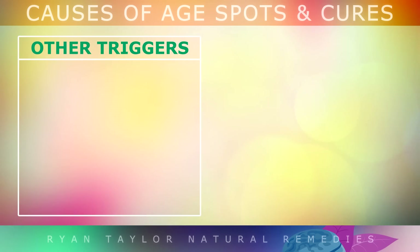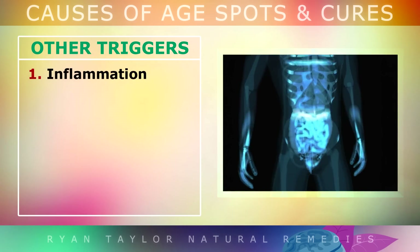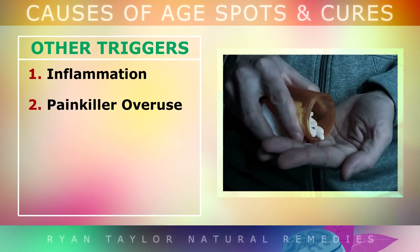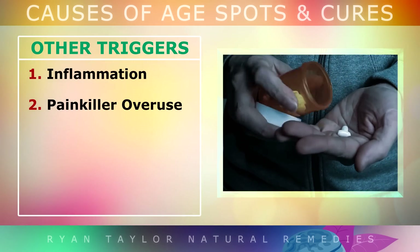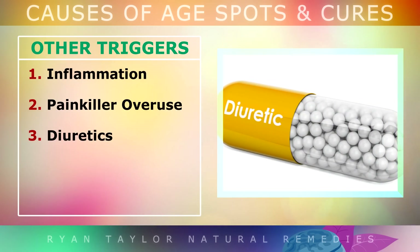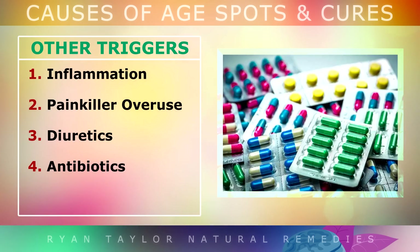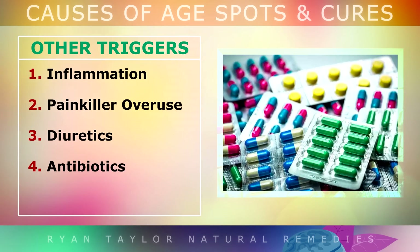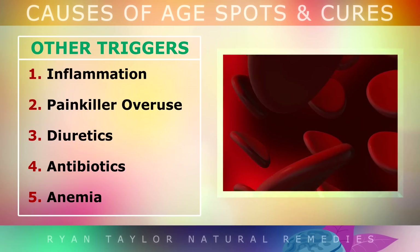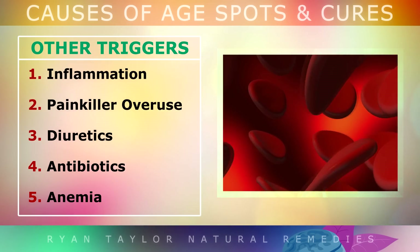Other Age Spot Triggers: General inflammation in your body from a long-term disease can affect your skin health. Overusing painkillers like ibuprofen and NSAIDs over the years makes your skin more sensitive to sun damage. Diuretics used to treat high blood pressure can also weaken the skin. Antibiotics increase your sensitivity to the sun as well, and anemia — where you don't have enough healthy red blood cells — can cause your skin to slowly weaken over the years and start forming age spots.